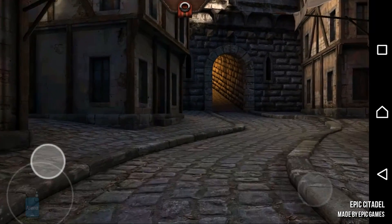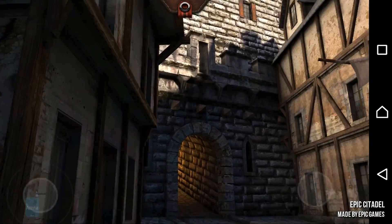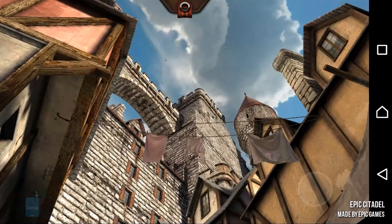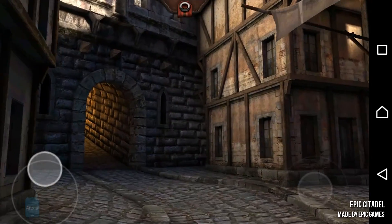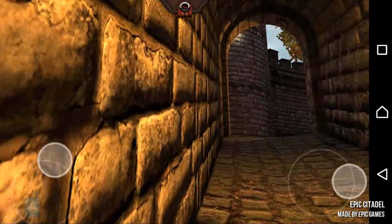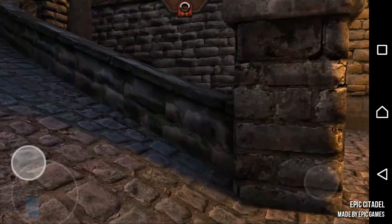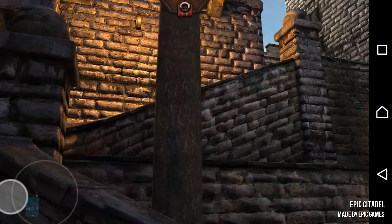Truth be told, Epic Citadel still holds up great, letting you explore a beautiful virtual settlement and taking in all the little details and lighting effects that turn Epic Games' creation into a piece of art. Some 3 years after its iOS debut, the Citadel made it onto Android, and even though more graphically intense games and demos have shown up since, this one can still give those GPU muscles a proper workout.